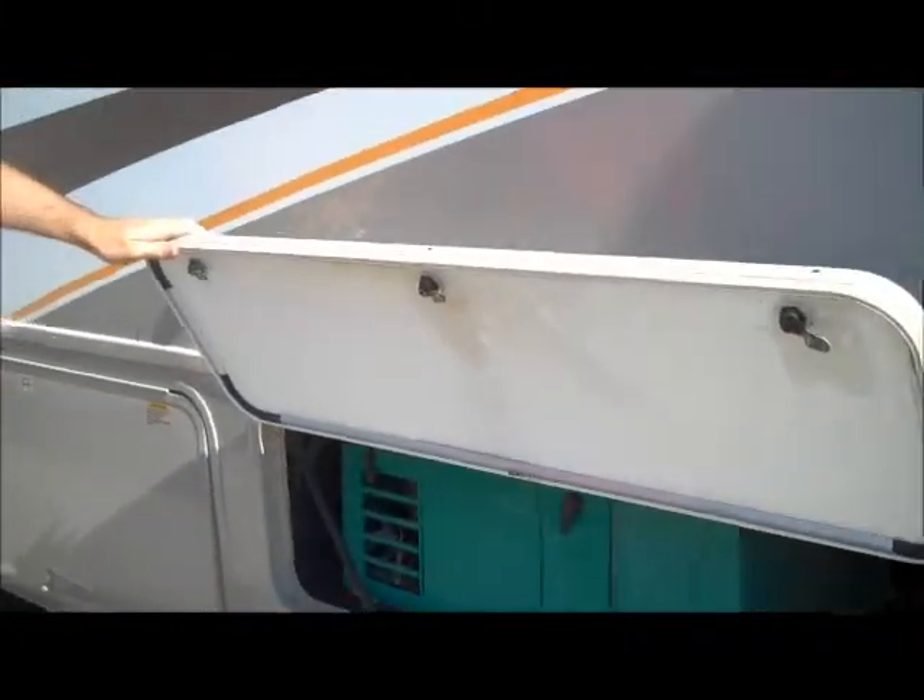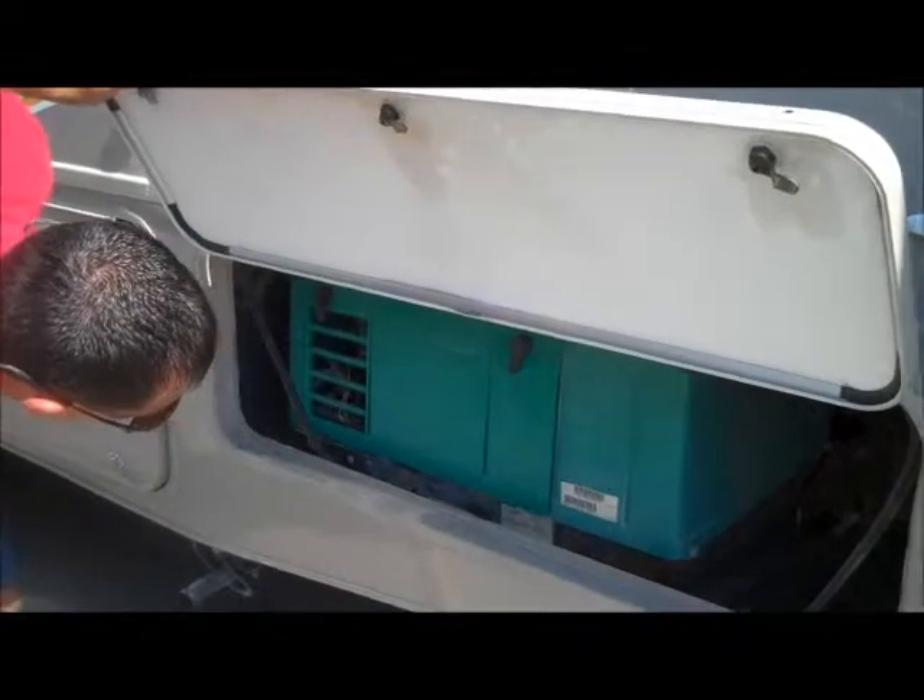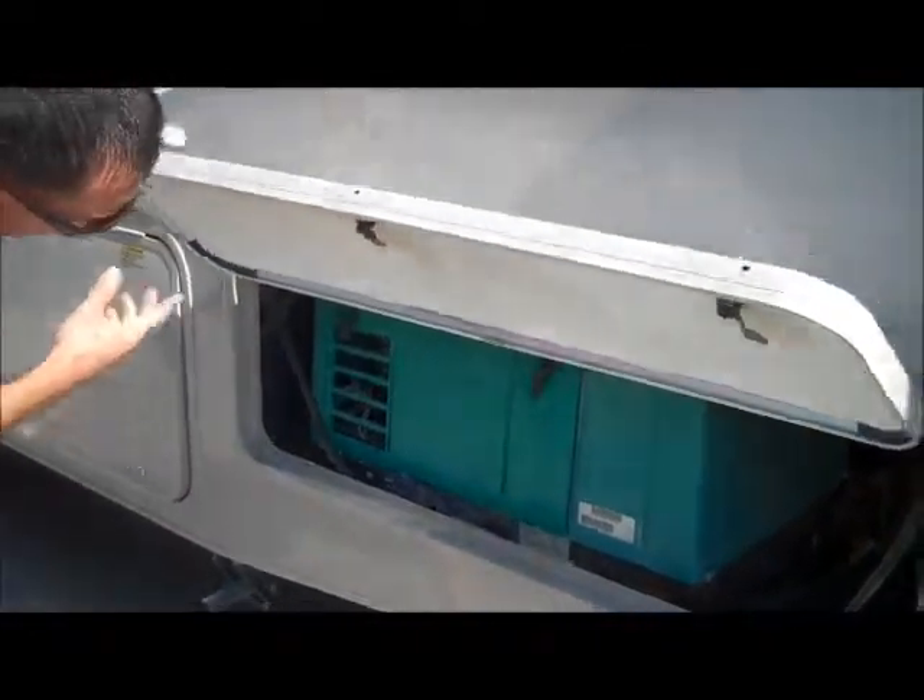The generator is located right here. It's a 3,600-watt Onan generator.